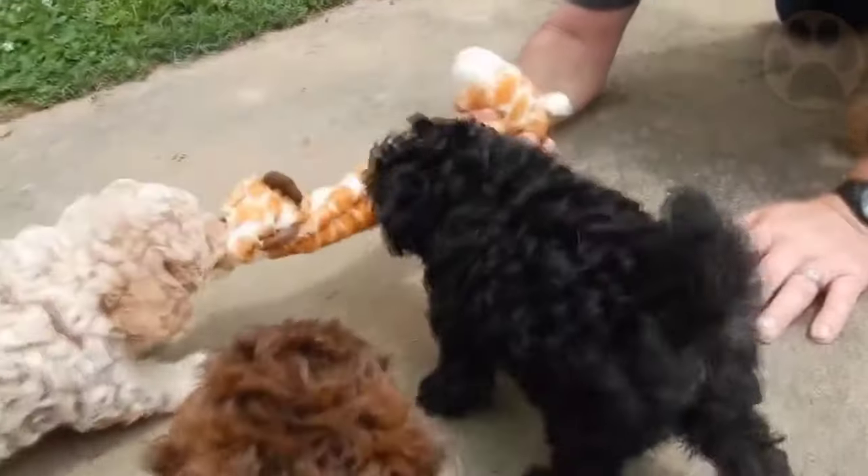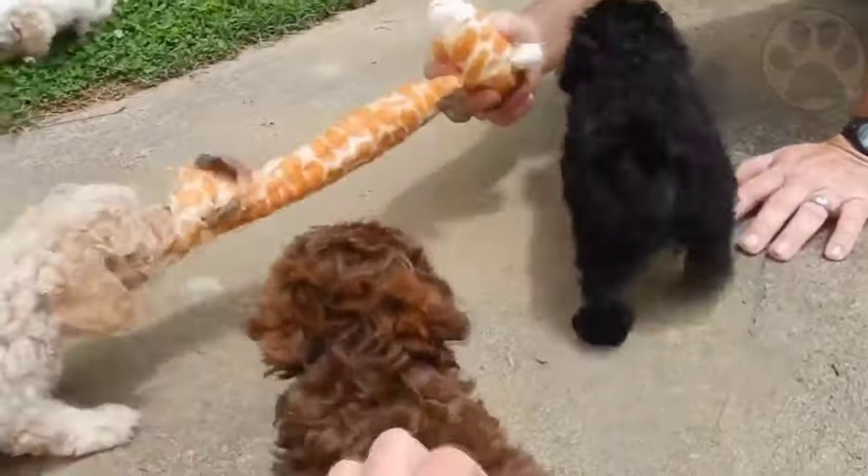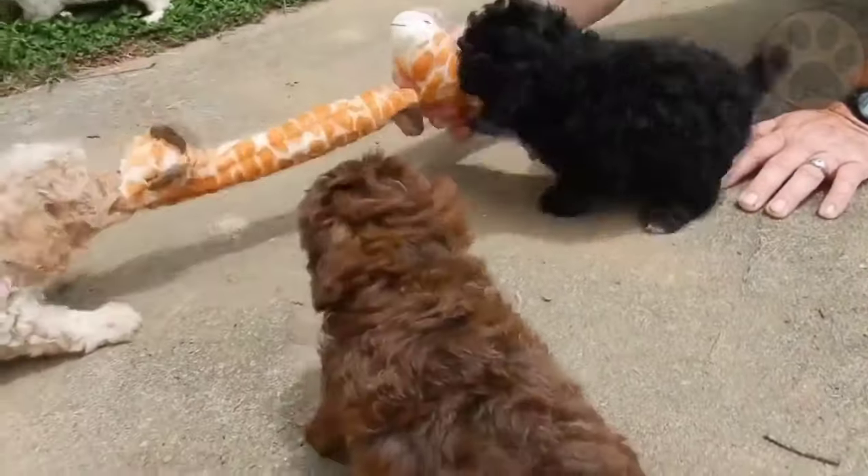Make the crate cozy and comfortable. The crate should feel like a den to your puppy. To make it more den-like, you should place a warm, soft comfort blanket inside at one end.